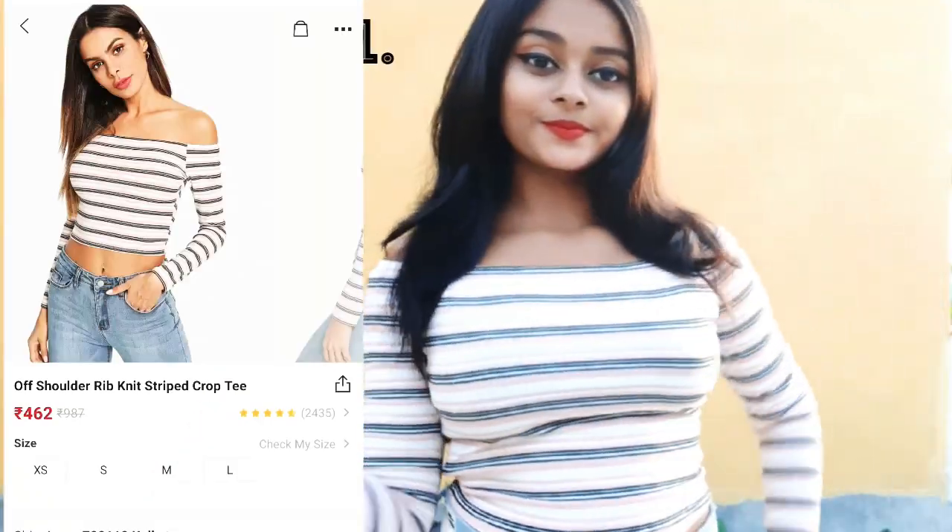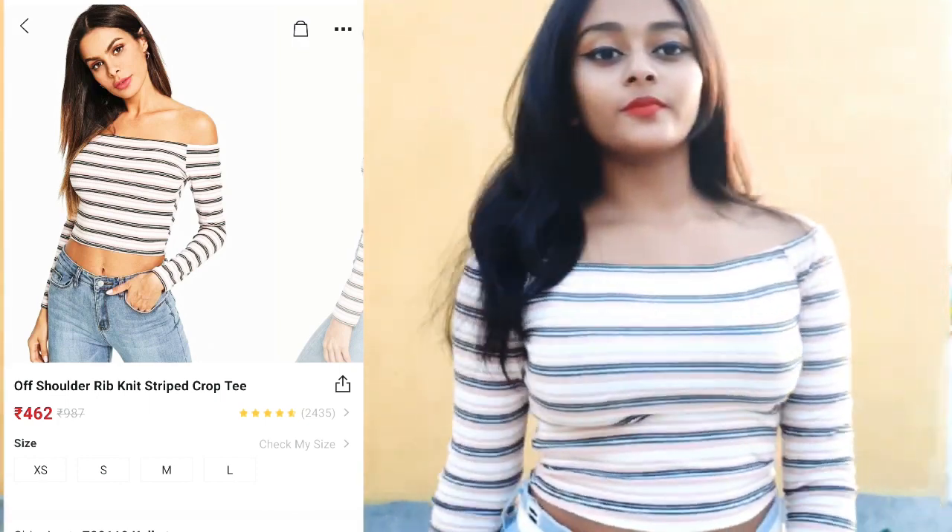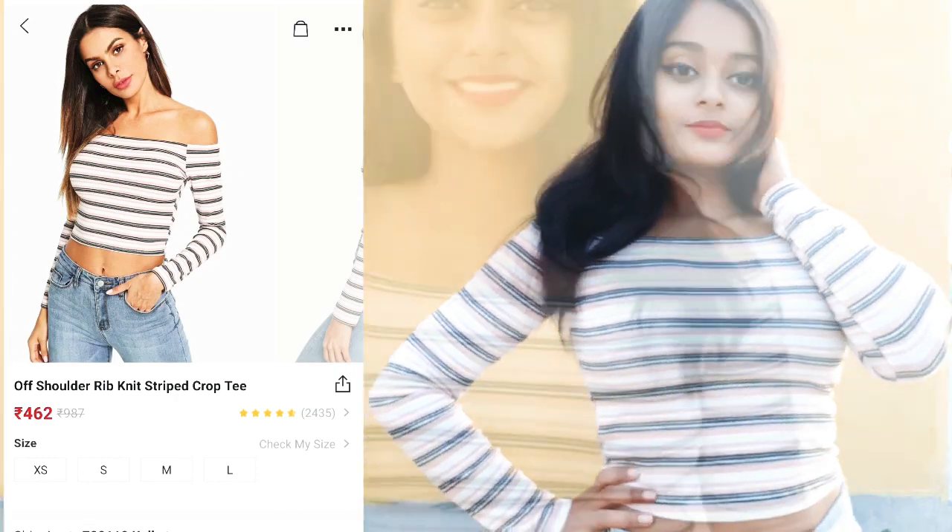First one is an off-shoulder crop top in size XS. I love this — I love the stripes and I love the color. It's so sober and it's very soft material.